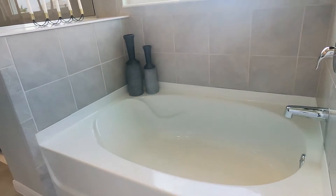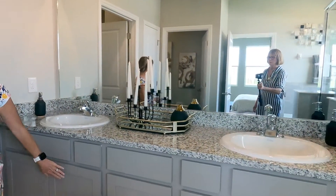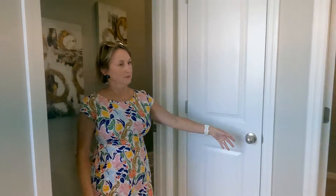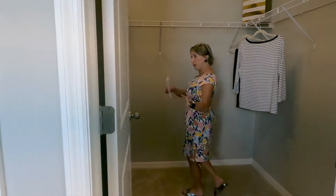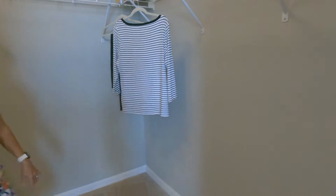The primary bath has a nice big garden tub as well as a walk-in shower, dual vanity with granite, and cabinets consistent throughout for continuity. There's also a washer closet, a linen closet, and then a master walk-in closet that wraps around for a bit more space than you'd expect. It currently has standard wire shelving, but you can do all kinds of great things with this closet.